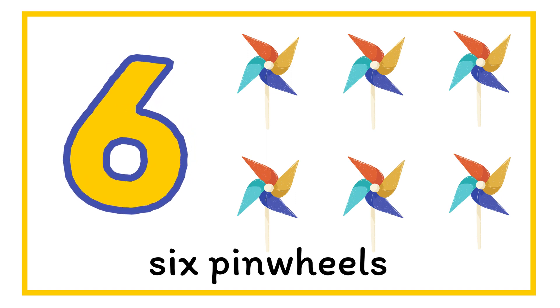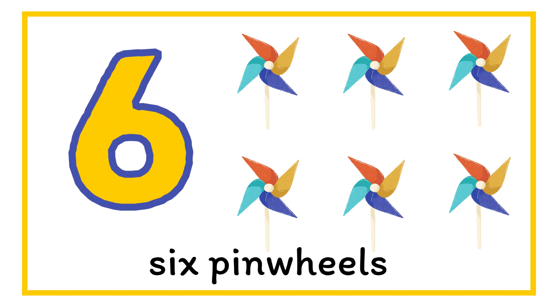What is next? Number six. We have six pinwheels. Six.